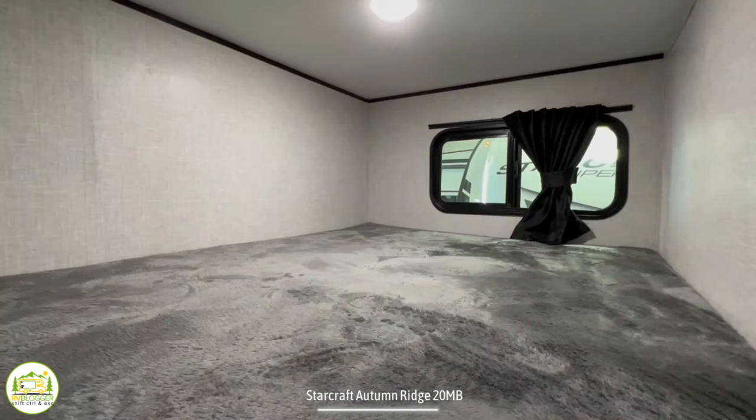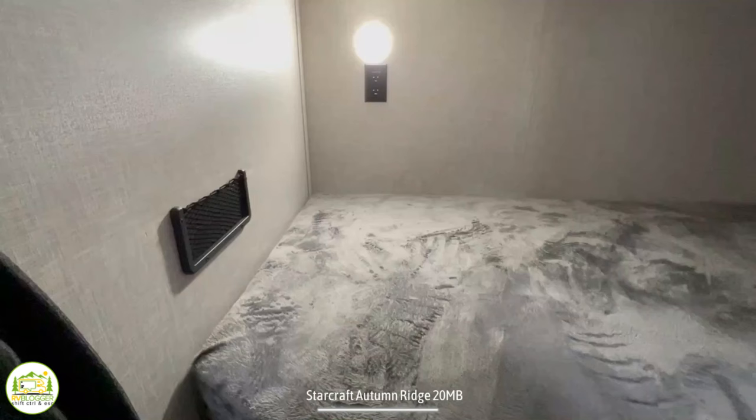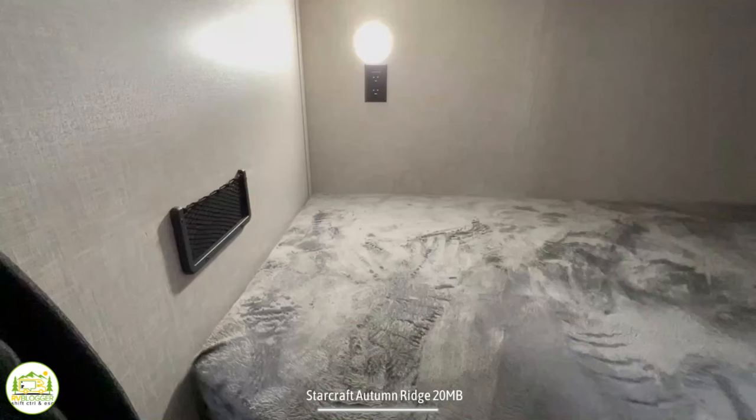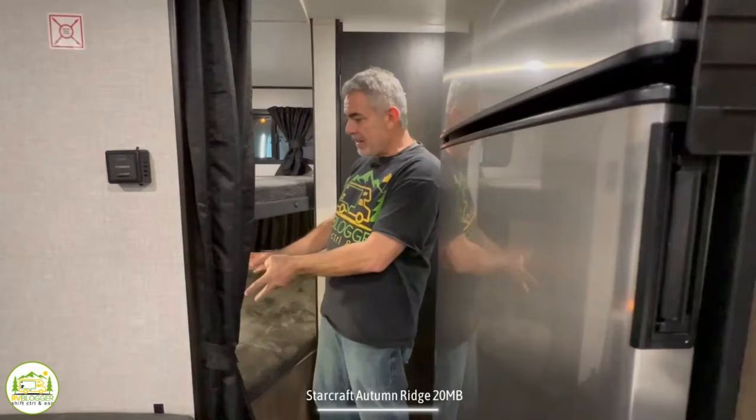Each of these bunks has three out of four of the elements we look for: an exterior window, a light, a receptacle, and USB ports. The top bunk has all four features. The bottom bunk has three — the only thing it's missing is USB ports. But if you have a receptacle, you can plug in a USB adapter, so your kid in the bottom bunk can keep a tablet or phone charged just as well.